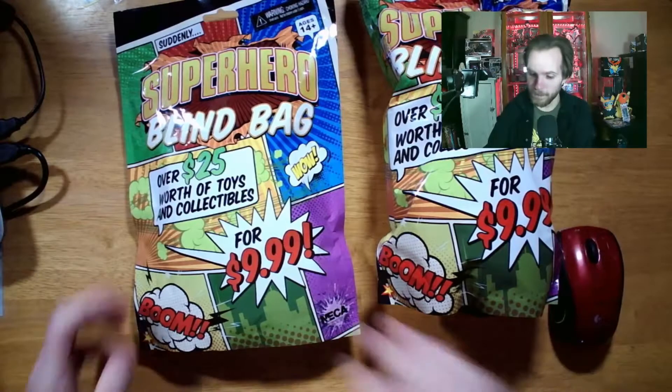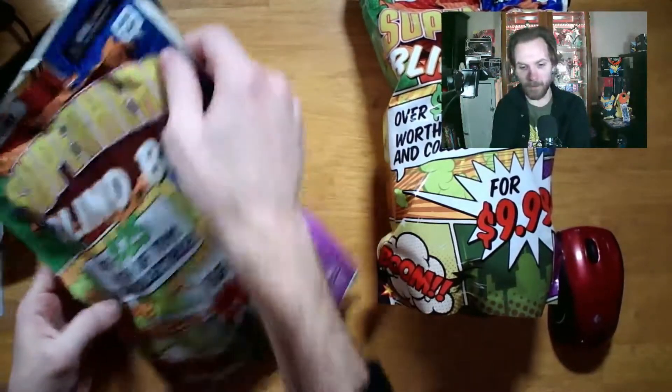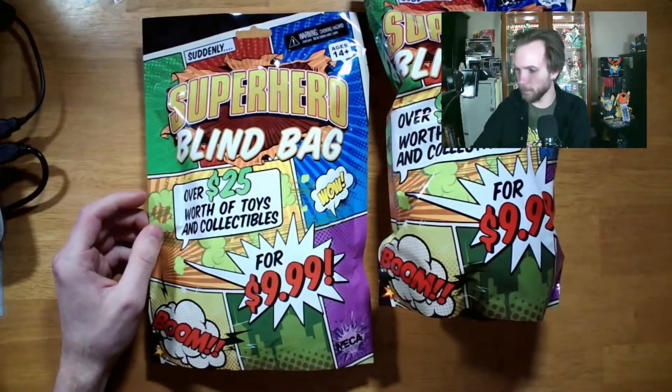I'm doing two because this one feels like some kind of stuffed animal — it's pretty big, probably not an animal but a stuffed hero — and this one is smaller. We're going to see if it's worth going for the biggest one you can find or the smaller ones. That's the question of Mystery Monday.